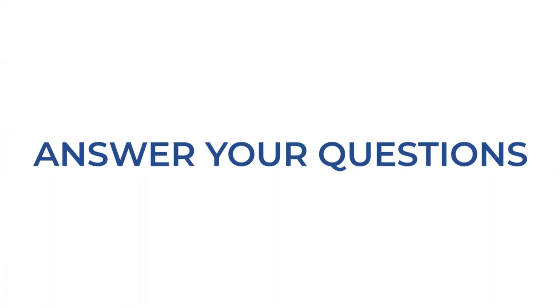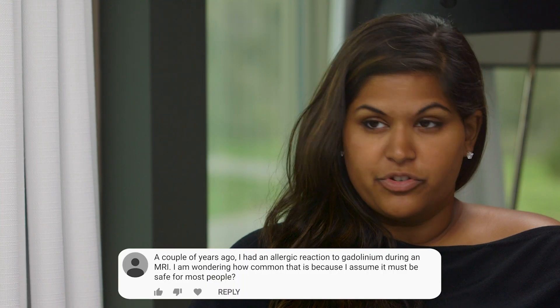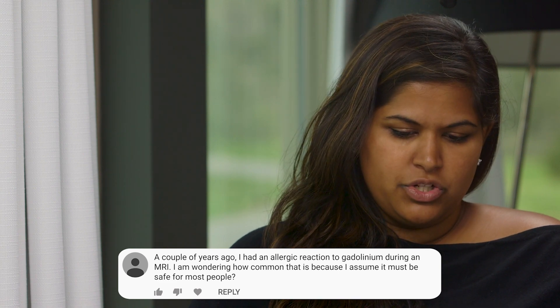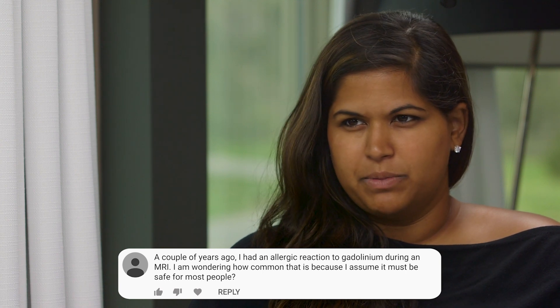Our next question: we have a patient who had an MRI a couple years ago and they had an allergic reaction to gadolinium. Can you explain what gadolinium is in the MRI process? They wanted to know how common it is that people get allergic reactions, and is it safe for most people?